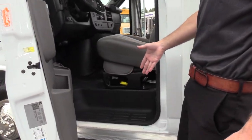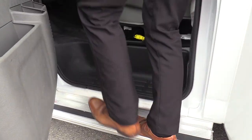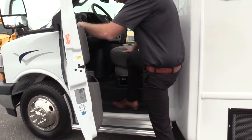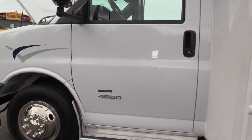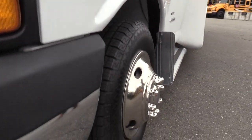Right here we do have a driver side running board, which allows for an extra step coming into the vehicle in case your driver has a little issue getting up to the top step — a lot of people like that. And last but not least, we have our front driver side tire.